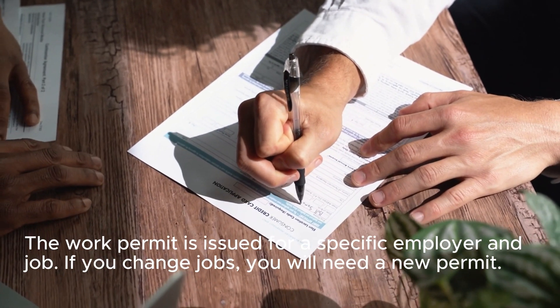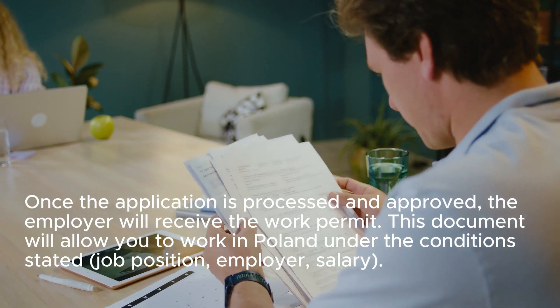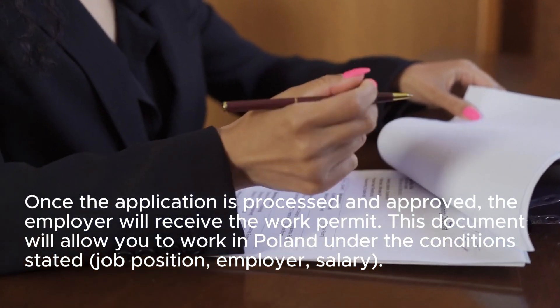Step 7: Review the work permit. Once the application is processed and approved, the employer will receive the work permit. This document will allow you to work in Poland under the conditions stated, including job position, employer, and salary.